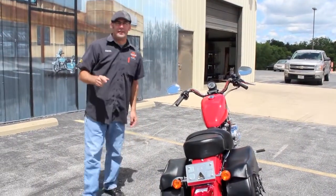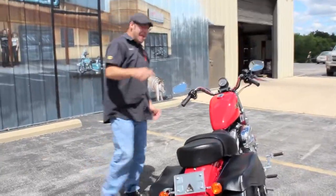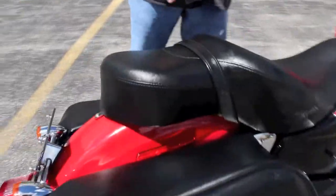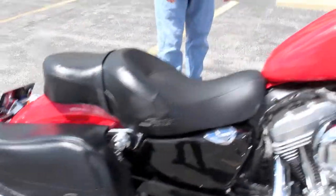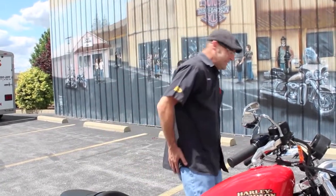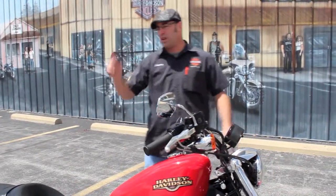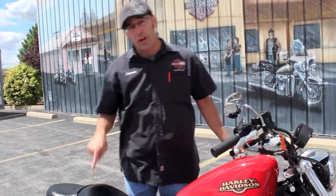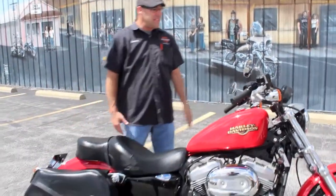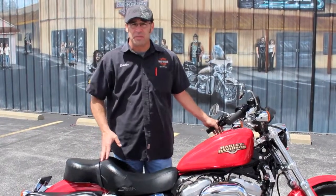Strap in, baby — it's only going to get better from here. Now, this is a 2010 and you're going to notice this big old seat. That is the only way you're going to get comfortable on a Sportster. I used to work in the design center, and anytime somebody came walking in doing one of these nice and slow, I knew right away one word to say: Sundowner. And it works every damn time.